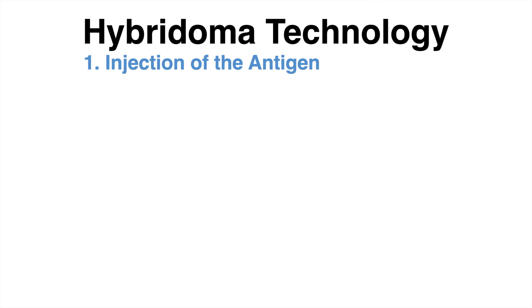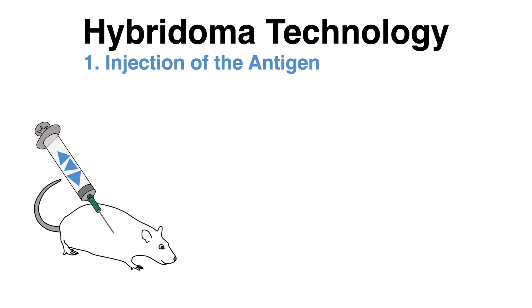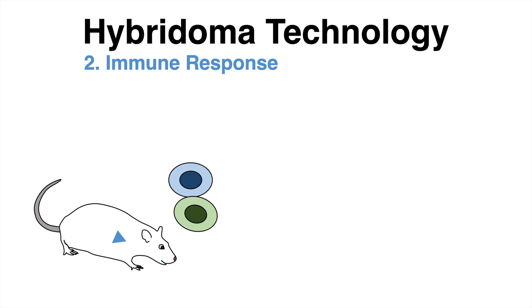In the first step, the antigen of interest is injected into a mouse, provoking an immune response against it. B-cells recognize the foreign protein and start to produce antibodies against the antigen.